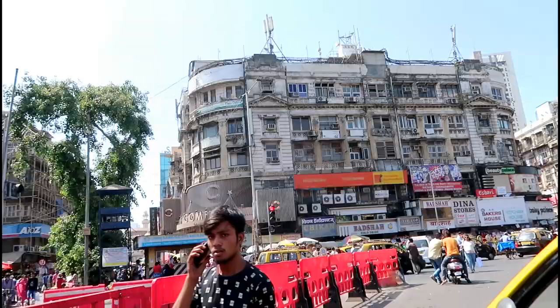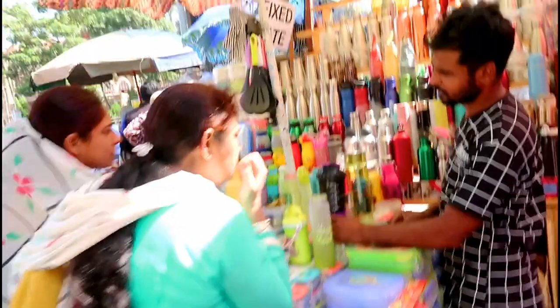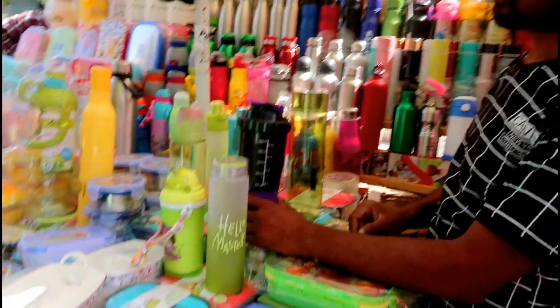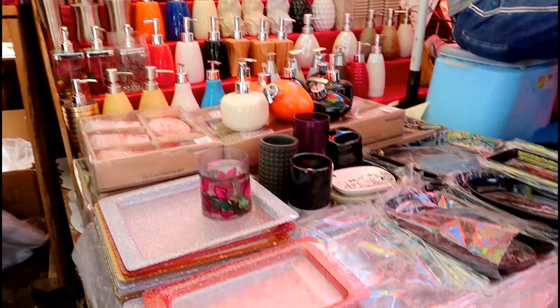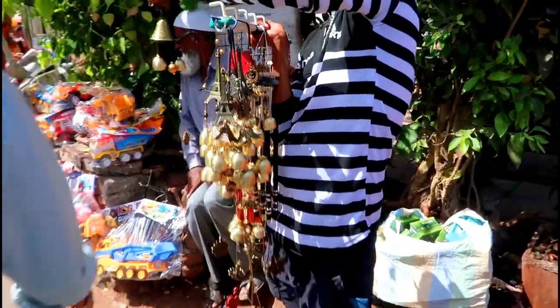When you reach Crawford Market you will get completely lost over there, but don't worry — there are many people to help you out. We went to the flower lane first, where there were many tiffins, trays, and basically a lot of fake stuff like fake flowers, fake grass, carpets, mats, and some show pieces.